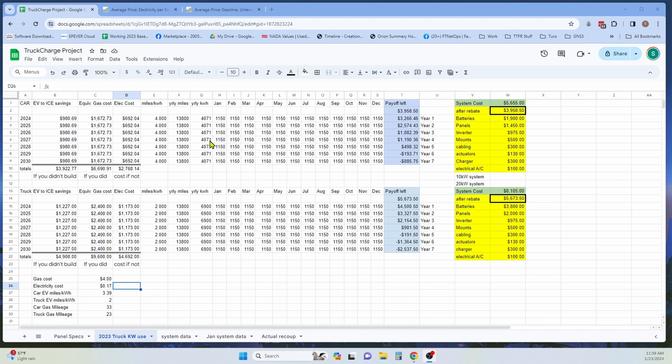For the Tesla we used 3.39 miles per kilowatt hour, which is the range for a Tesla Model 3 and the most reliable information of actual use I've found. I used 2 miles per kilowatt hour for the truck, as that is what we've observed as an average for our first year of use of our Lightning. The average American drives about 13,800 miles per year, averaging about 1,150 miles per month. For the Tesla, that would require about 340 kilowatt hours per month, and 575 kilowatt hours per month for the truck.